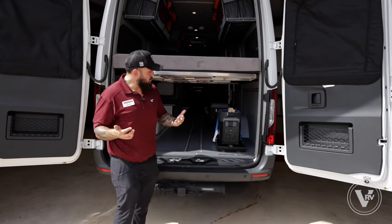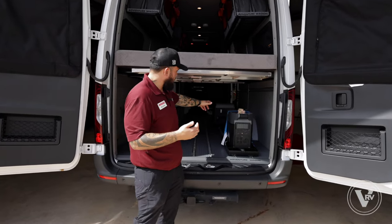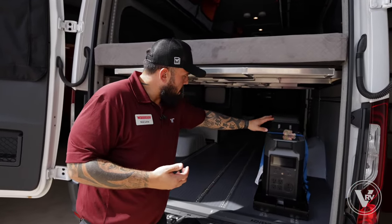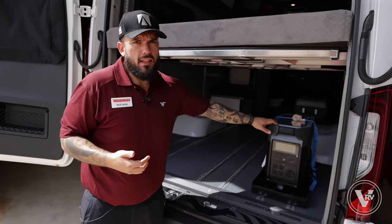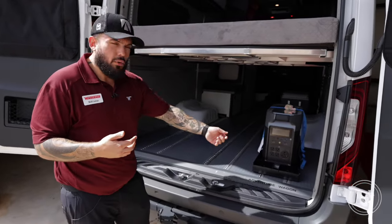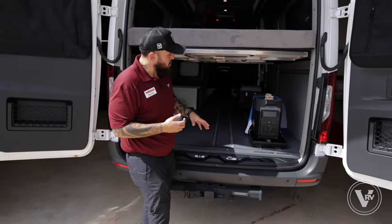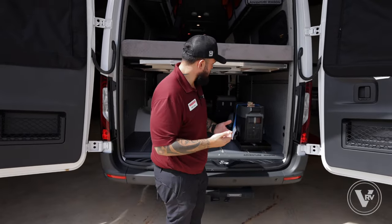I tested that refrigerator running solely off the EcoFlow, and I found it ran for about a full week and still had about 30% left. That's huge — being able to plug in maybe a portable air conditioner or a portable heater. It's a small space and I don't want to hack into the system, so being able to just plug in a small space heater, especially in the wintertime, is great.